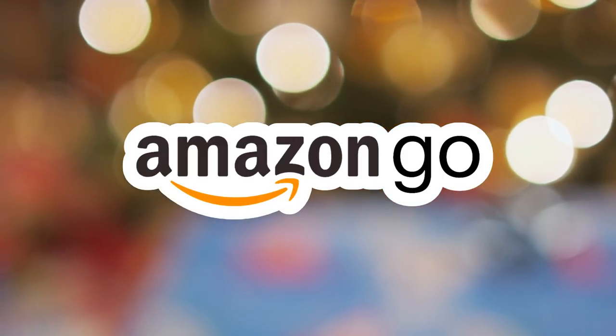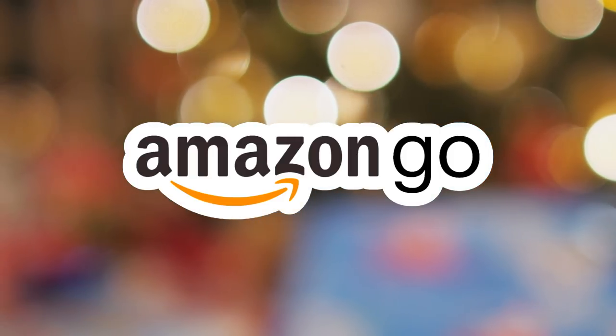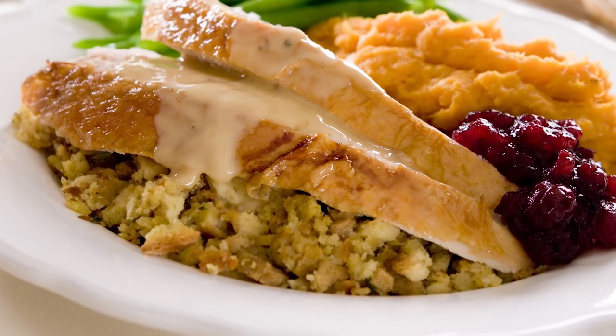And perhaps in the future, shopping on Black Friday will actually be an enjoyable thing to do to get into the holiday spirit. Until then, it's a day of eating leftover stuffing, turkey, and gravy.